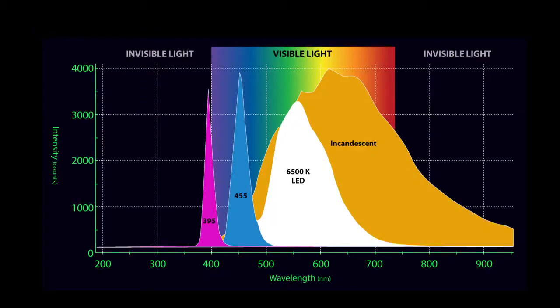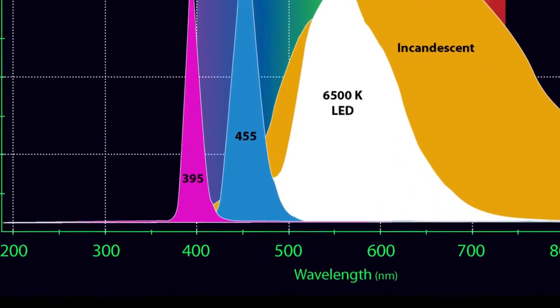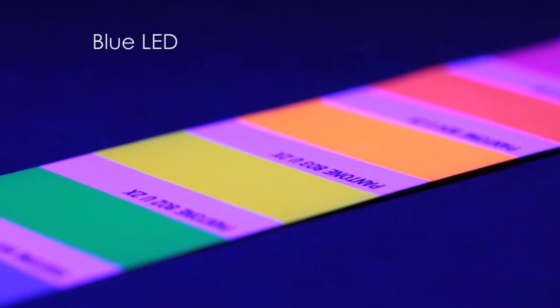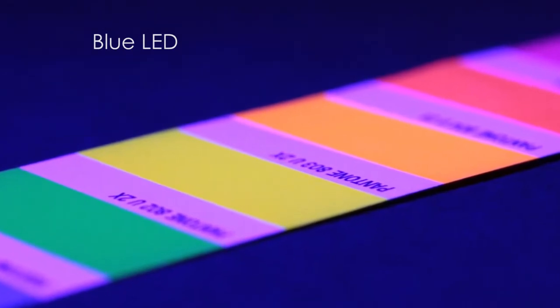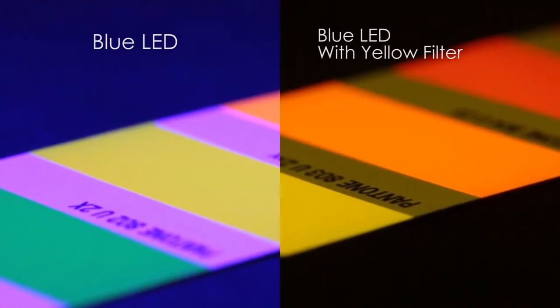Until recently, most fluorescent divers used a blue LED dive light, which gives off blue light like we saw in the graph. But there is a problem: when you bathe the reef in blue light, it is often so bright that it obscures the fluorescence from some of the marine creatures. Divers had to resort to another lighting trick — a yellow filter stops blue light and allows the other colors to pass.